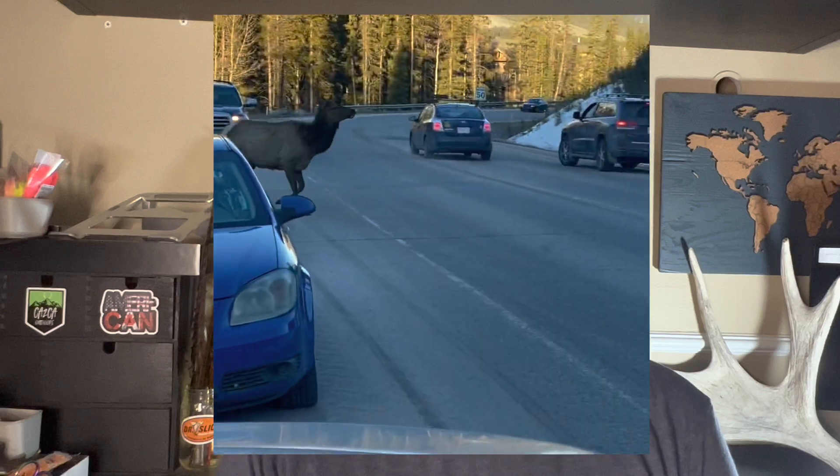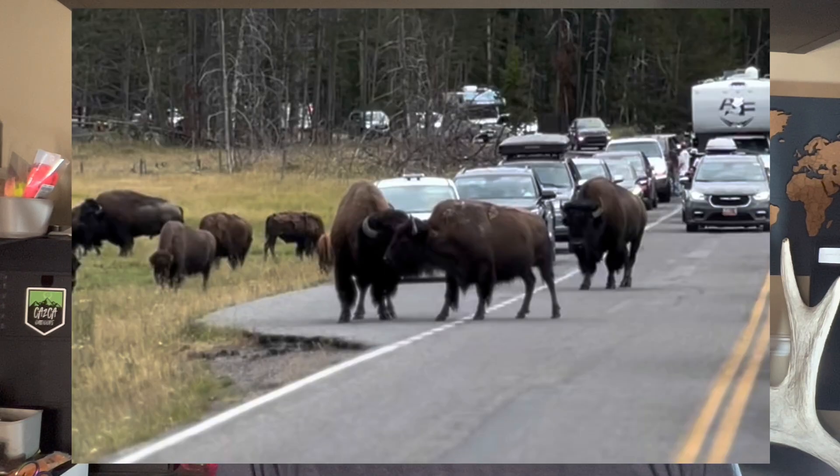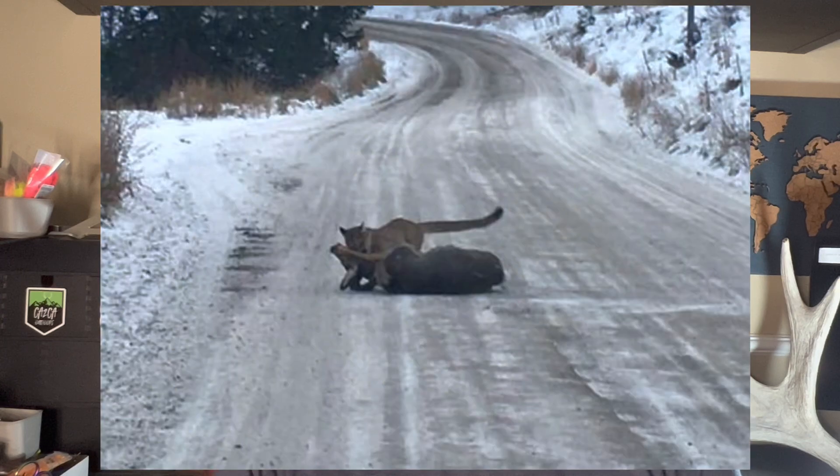Watch for deer, moose, elk, and bison — especially if you go to Elk Island National Park, give those guys space. Also be aware of dangerous wildlife: coyotes, wolves, and cougars. In winter you're unlikely to see bears, but in late spring or early fall have bear spray and know how to use it, or a bear banger. We've had two encounters with cougars and one with a wolf — none of those times were fun. We basically just packed it in for the night and went home because it's not worth being in that situation. Know your surroundings and pay attention.